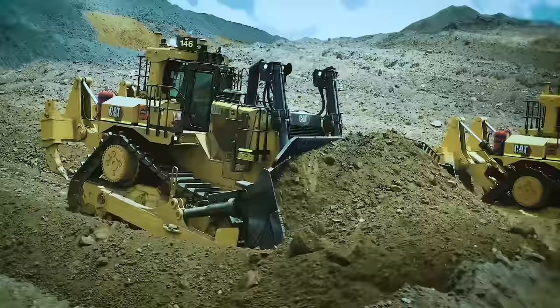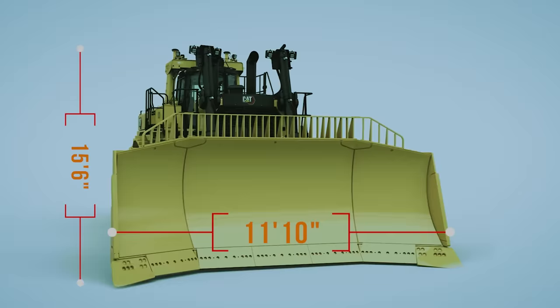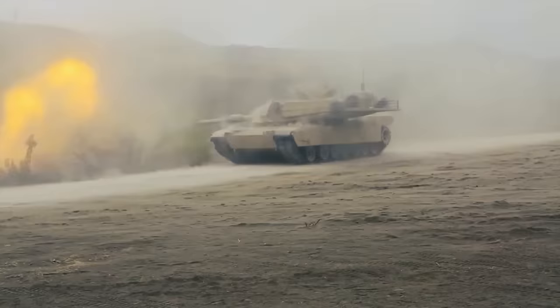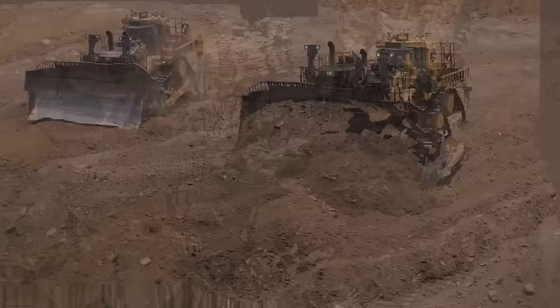From the back ripper to the front bucket, the D11 is 34 feet 6 inches long, 11 feet 10 inches wide, and 15 feet 6 inches high. Weighing more than twice an M1 Abrams tank, it's the third largest and most efficient dozer in the world.